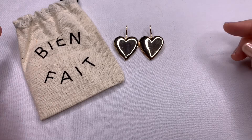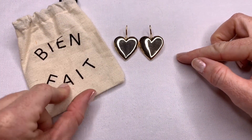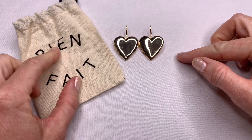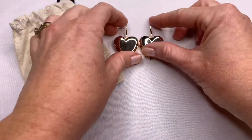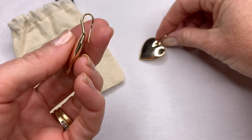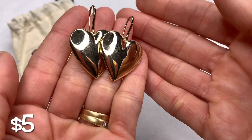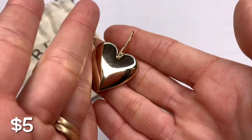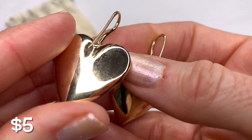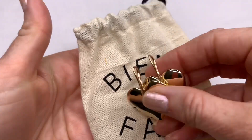These I believe are also Madewell. It doesn't say anywhere, but when I researched this bag, it was shown with Madewell pieces, so this might be one of their bags. These are nice heavy, very good quality — you can see the reflection in them. Heart earrings with the hooks. This is the little bag they come with.